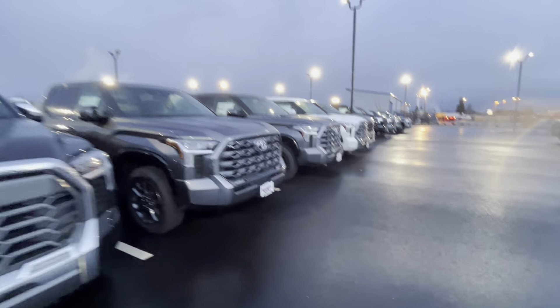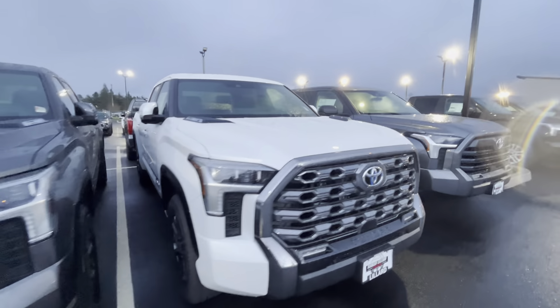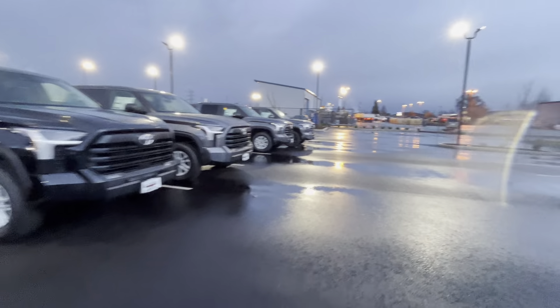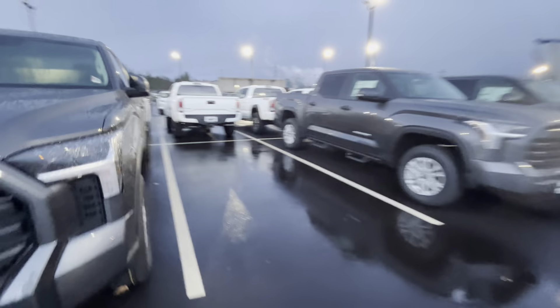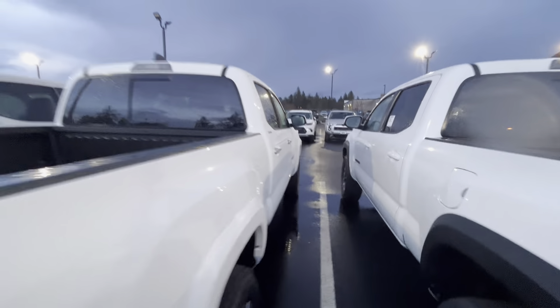Tons of these Tundras out here - they got more Tundras than anything. If you need a big beautiful Tundra, this is a nice one right here - this is that Platinum. That's a nice Platinum. They're everywhere you look - Tundras everywhere. That four-by-four V6 over there - that's that Limited with the chrome package.